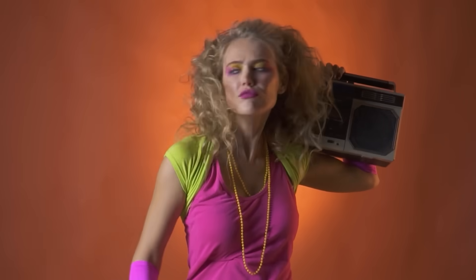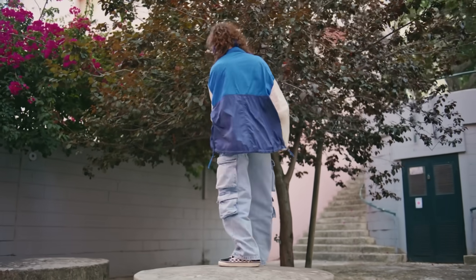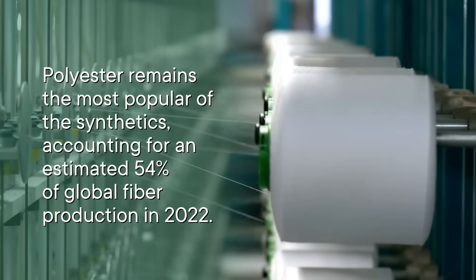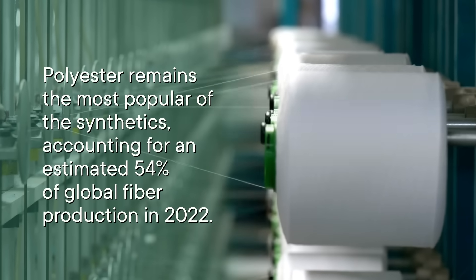Fibers are the final factor in this debate. Historically, all textiles were made from plant or animal-based fibers, but now synthetic fibers are everywhere. By synthetic, we mean derived from petrochemicals — which is to say, plastic. As of 2022, synthetic fibers account for about 65% of the fibers in our textiles. Synthetic fibers were discovered and invented between the 1930s and the 1960s. And by the 1980s, polyester and nylon in particular were huge, just like many of the hairstyles of the era. By the 1990s, synthetic fibers composed the largest percentage of fibers by volume. Polyester remains the most popular of the synthetics, accounting for an estimated 54% of global fiber production in 2022.